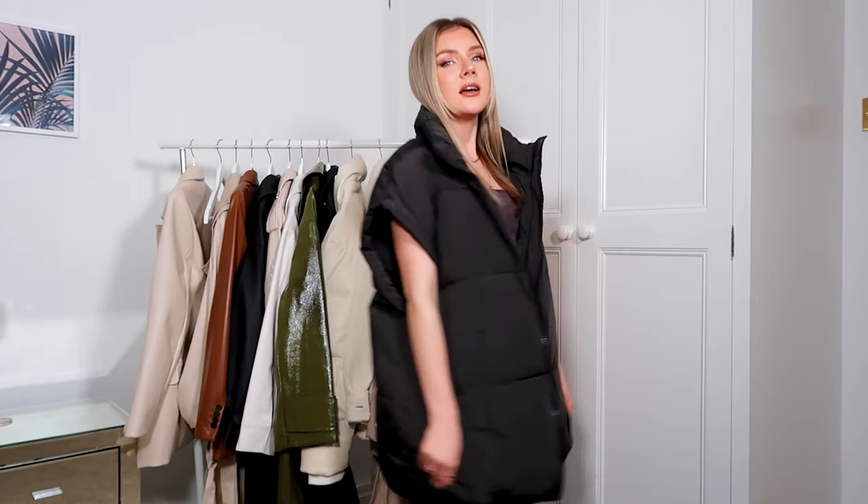Next up is this absolutely huge gilet from Zara. If you watch any kind of fashion videos on TikTok, you'll recognize this — it's like the Zara item of the moment. I bought it because I didn't want it to sell out. I'm not entirely sure how I'm going to style this for the warmer period, but at the moment I've been wearing it with jumper dresses, knee-high boots, hoodies, and tracksuit sets. It's actually super warm even though it hasn't got arms, so this definitely is a must-buy.